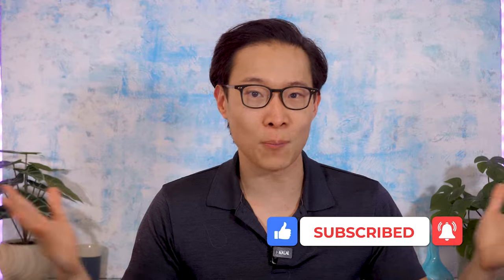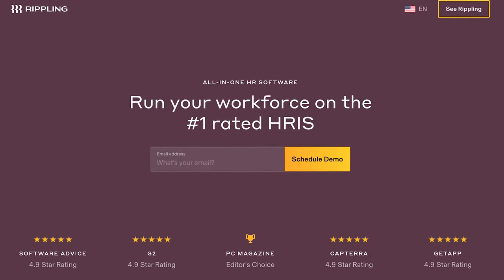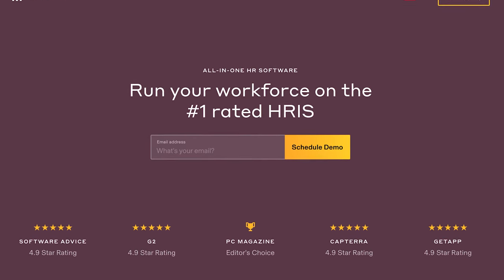Give us a like, subscribe, click that bell — it really means a lot. The first software I want to talk about is Rippling. This is a tool with small businesses and tech companies in mind, so it definitely felt very fitting to start off here.